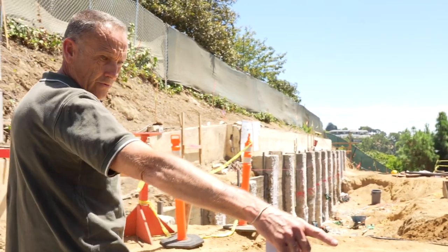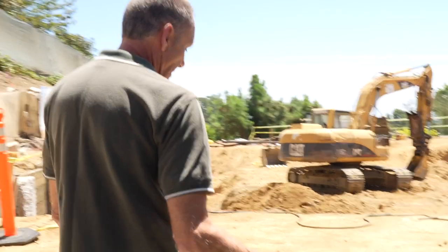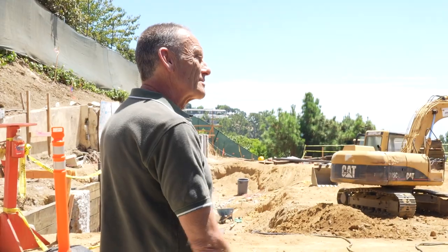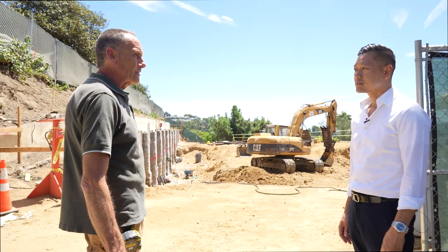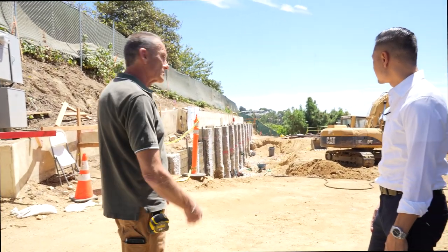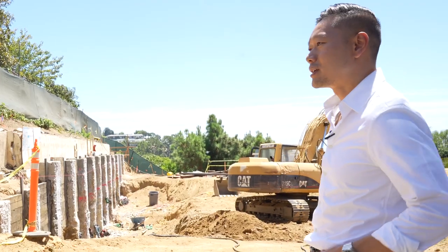Right now we're trying to dig through stuff like this — this whole property is pretty much solid rock. So it's been quite a challenge. We go down maybe a couple inches at a time. Typically it's soil and we can dig fairly simply, but this one's been a huge challenge. We've been here probably about four months now. We had to drill holes in the ground first to set piles to support the temporary shoring for the house next door.